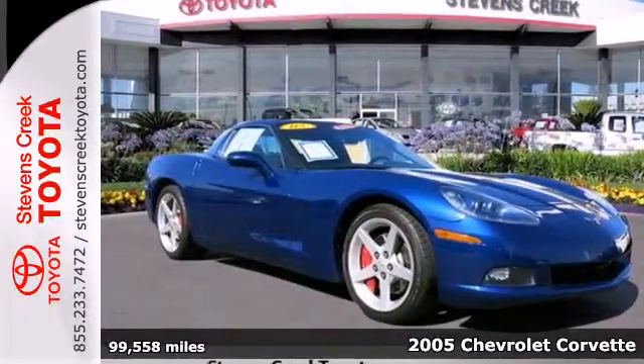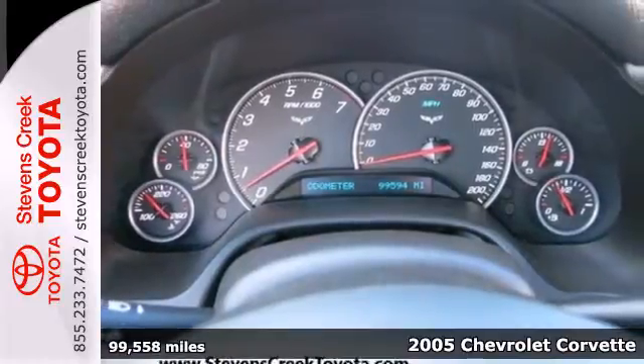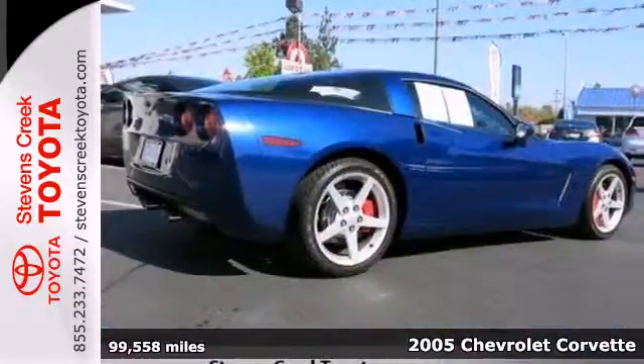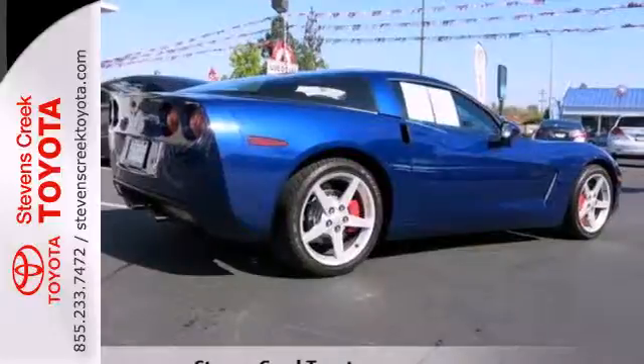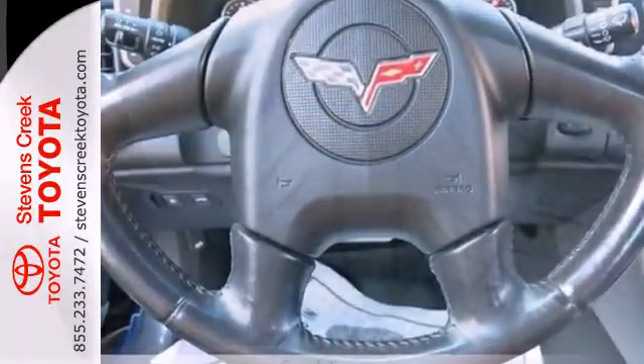It's a 2005 Chevrolet Corvette. Features include a 400 horsepower, 6-liter V8 engine, electronic stability control, fully independent suspension, four-wheel anti-lock vented disc brakes, and driveline traction control.